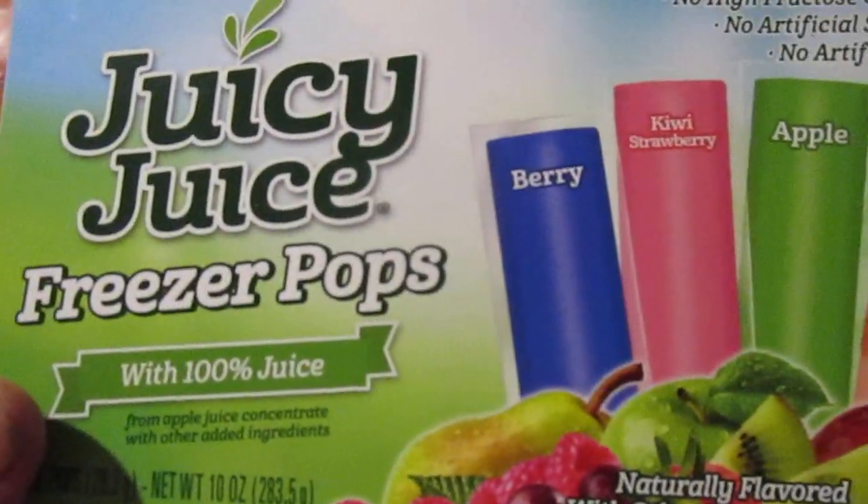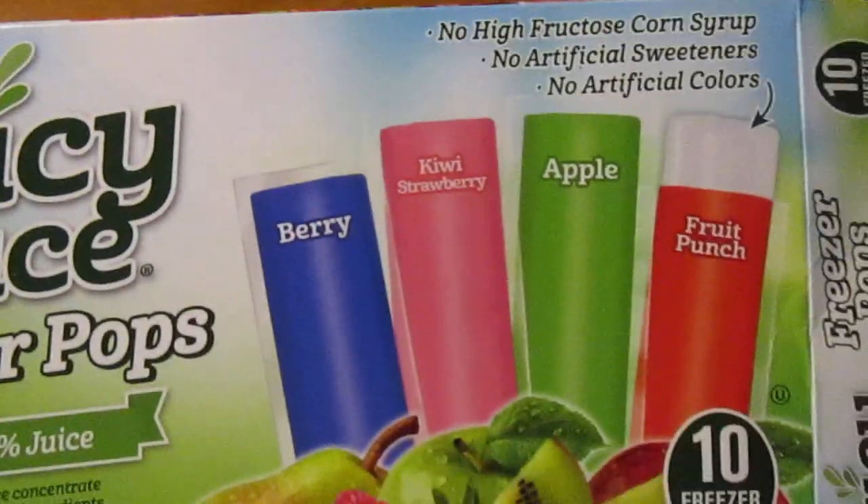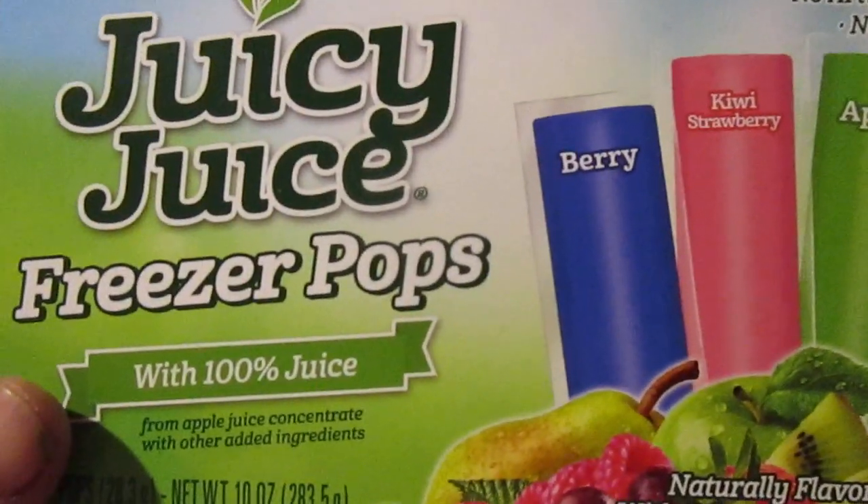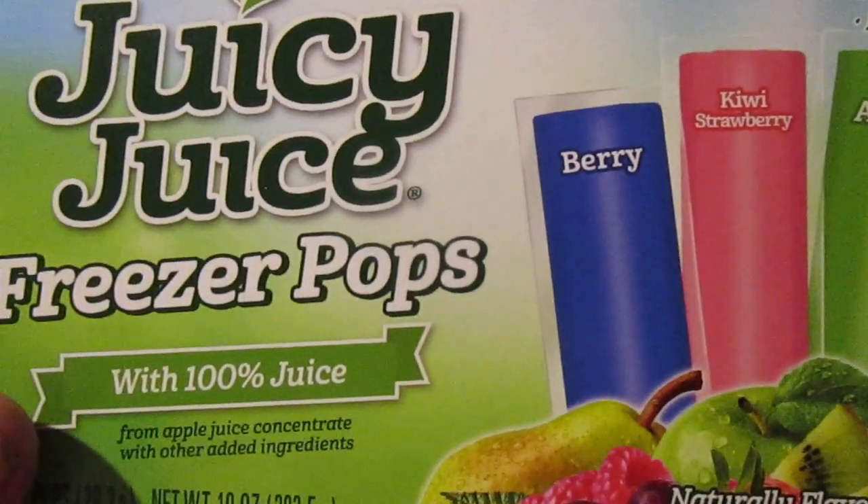Hey my legion, how y'all doing today? I'm here to review Juicy Juice Freezer Pops. One thing with freezer pops being a summertime product is that a lot of stores just stock the same items, so it's getting tougher and tougher for me to find new, different types of freezer pops to review.